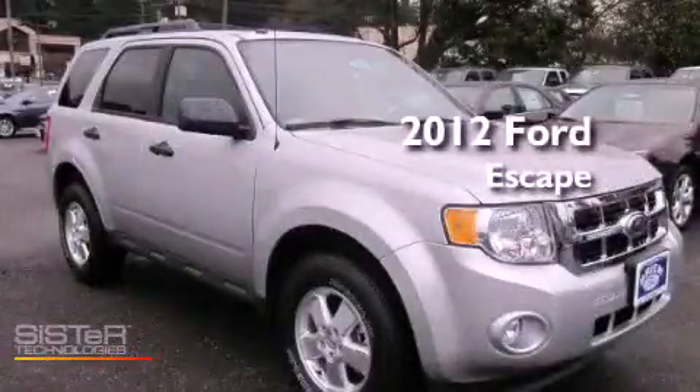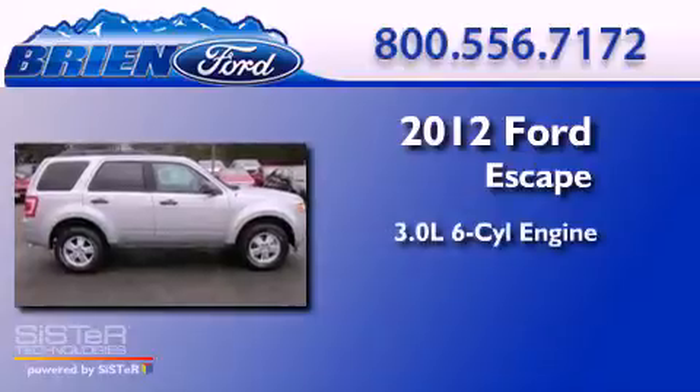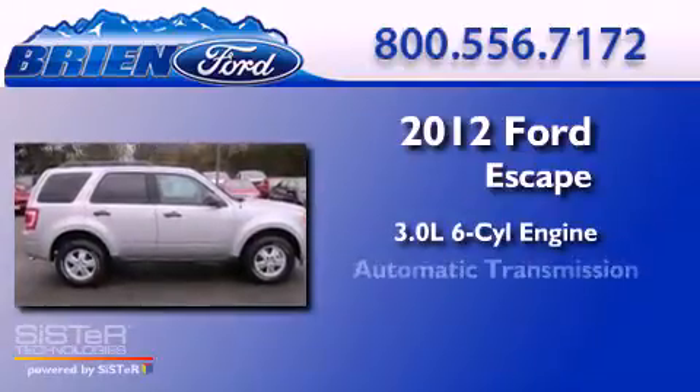This is a brand-new 2012 Ford Escape. It features a 3.0-liter six-cylinder engine, an automatic transmission, and four-wheel drive.